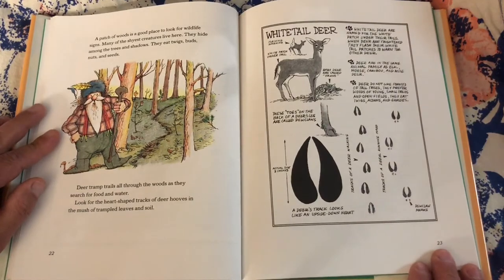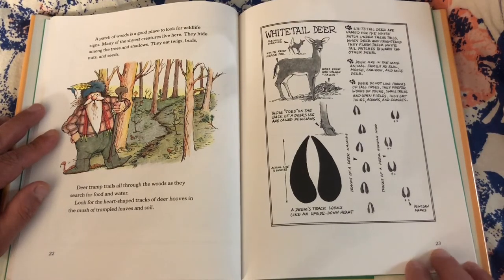A patch of woods is a great place to look for wildlife signs. Many of the shyest creatures live here — they hide among the trees and shadows. They eat twigs, buds, nuts, and seeds. Deer tramp trails all through the woods as they search for food and water. Look for the heart-shaped tracks of deer hooves and the mush of trampled leaves and soil.